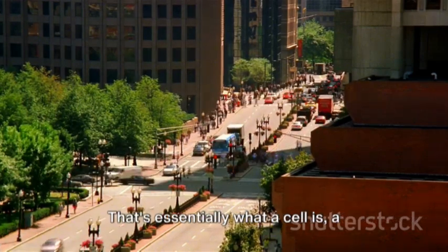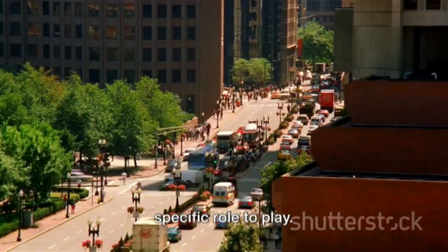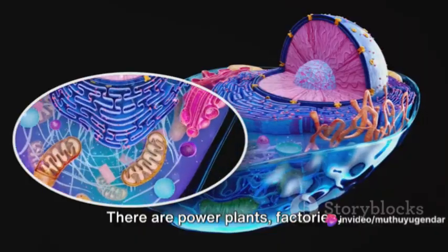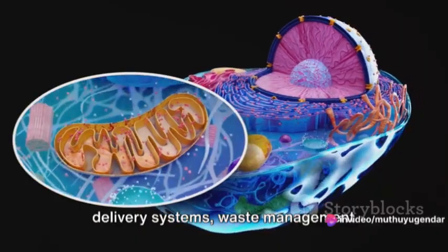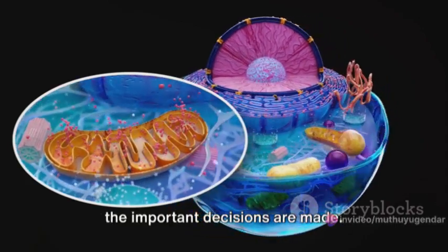Imagine a bustling city filled with workers, buildings, and infrastructure. That's essentially what a cell is — a microscopic city where everything has a specific role to play. There are power plants, factories, delivery systems, waste management facilities, and even a city hall where all the important decisions are made.